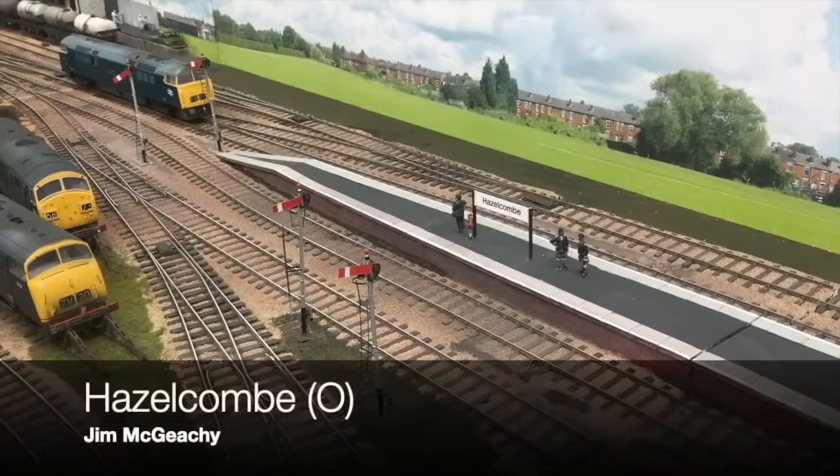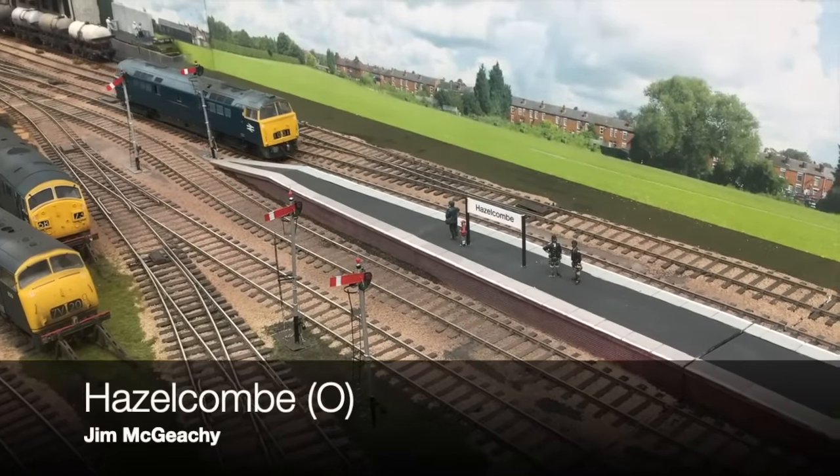It's an O gauge at over 50 foot long. Now, what I've seen with the larger scales is it's all about the locos at the expense of the scenery — and that's completely understandable, they take up so much space. But this next layout manages to have both, with some lovely cameos from the 1970s era which takes me right back to my childhood. Let's take a look. It's Hazel Coombe by Jim McGeechey.